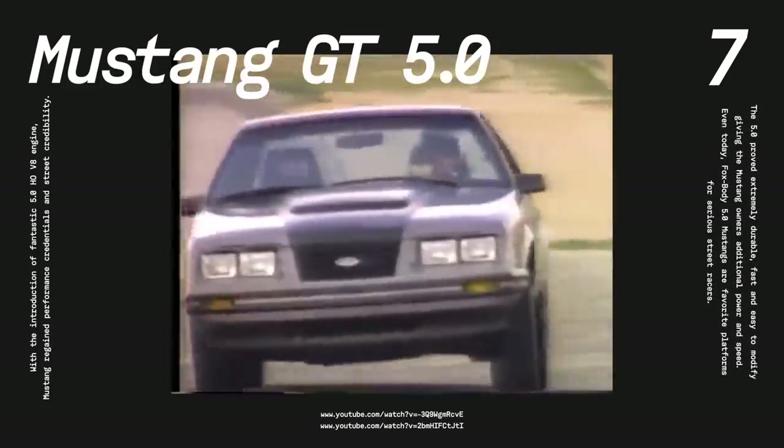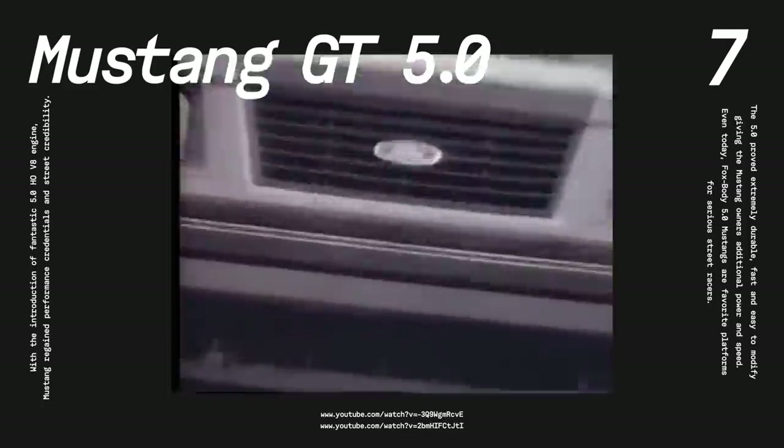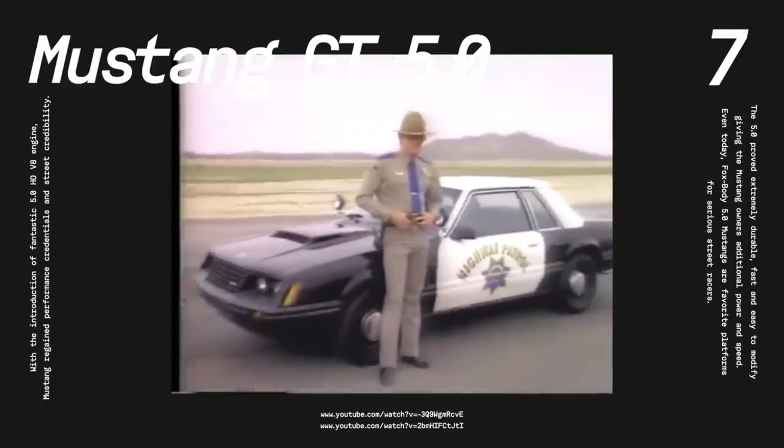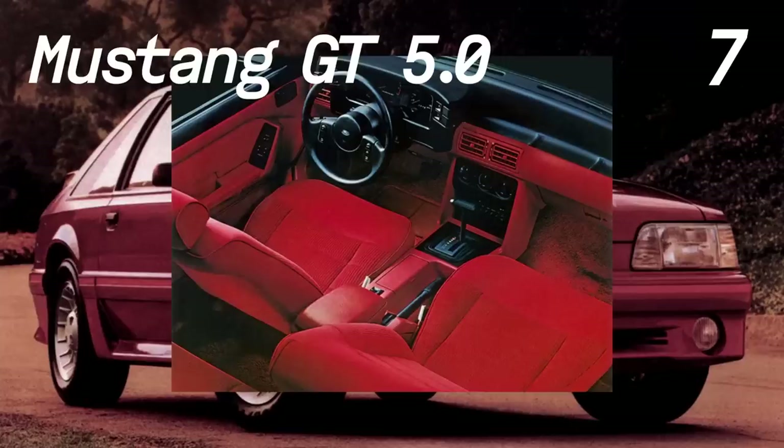This car marked a return to the roots with a strong V8 engine and exciting performance. The late 80s Fox Body was very popular, so they're plentiful today, and the aftermarket for those cars is enormous, so you can easily modify your Fox Body GT to make it even faster.